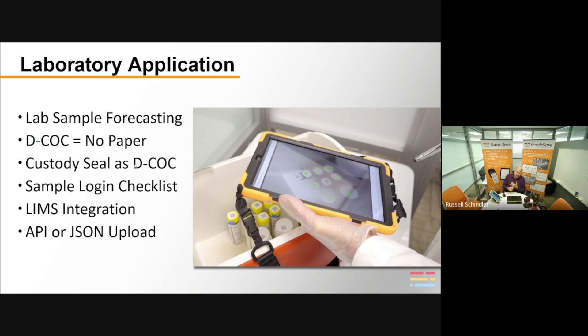We can integrate with any lab LIMS system out there. There are three levels of integration, and we can do those integrations with either a JSON file upload or a directly connected API. So any lab can use this.